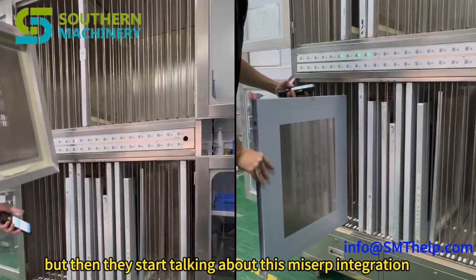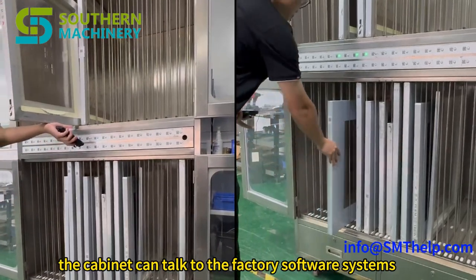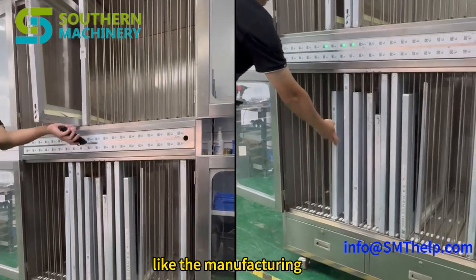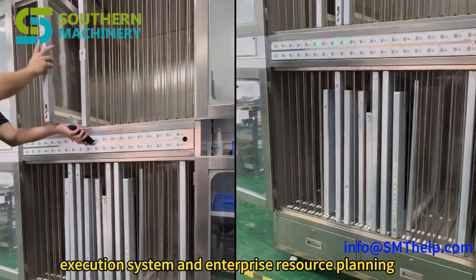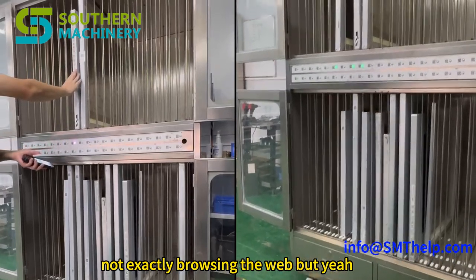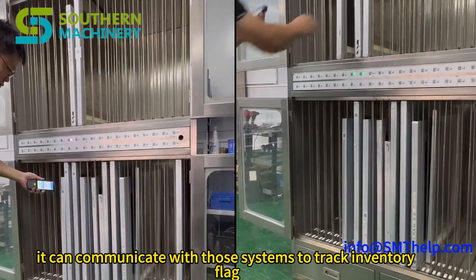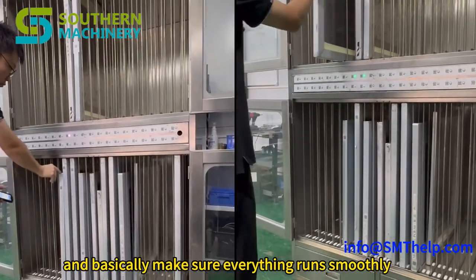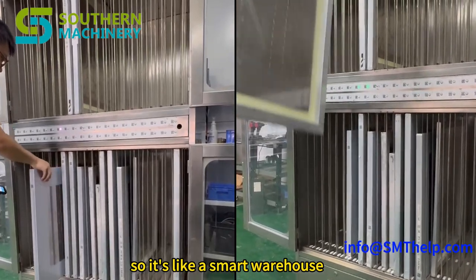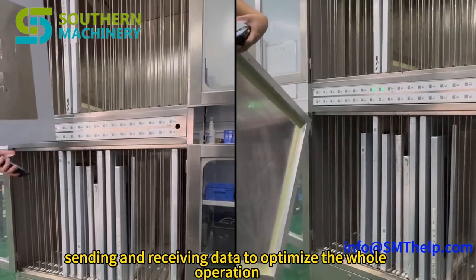Then there's the MIS/ERP integration. It means the cabinet can talk to factory software systems — the manufacturing execution system and enterprise resource planning. It's not exactly browsing the web, but it can communicate with those systems to track inventory, flag potential shortages, and basically make sure everything runs smoothly. It's like a smart warehouse, constantly sending and receiving data to optimize the whole operation.